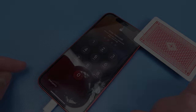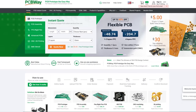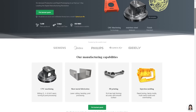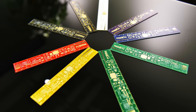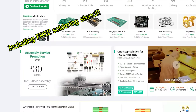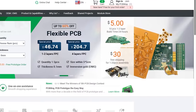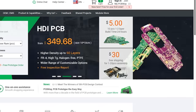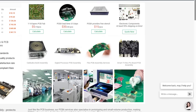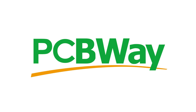I'd like to thank PCBWay for sponsoring the channel, and for providing the greatest hub of technical prototyping. Services normally reserved for high-end manufacturing are now available to the public. You can get your own custom circuit boards from only $5 for 10 pieces. PCBWay can also assemble it for you, starting from just $30. Or maybe you need a flexible PCB, an aluminium one, or a high-density board — the experts at PCBWay have got you covered. PCBWay: prototype the easy way.